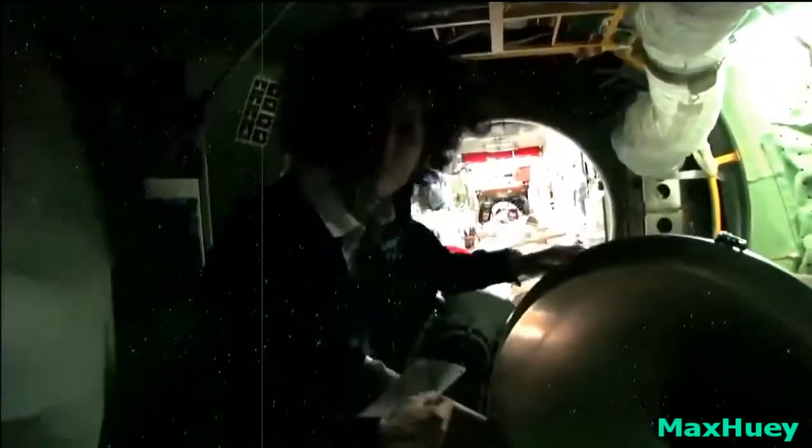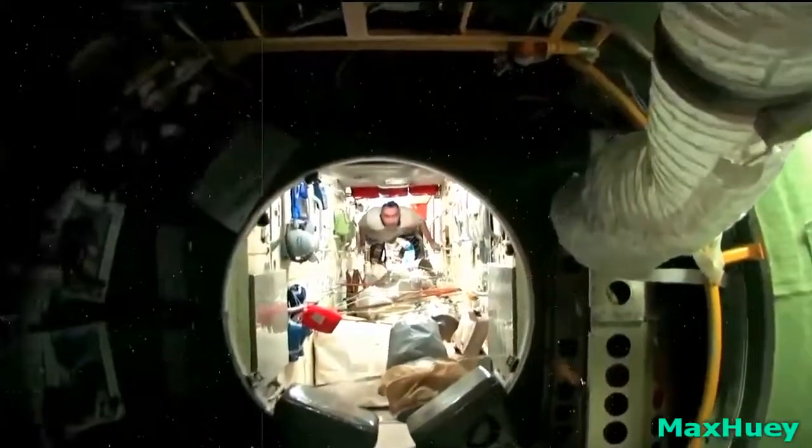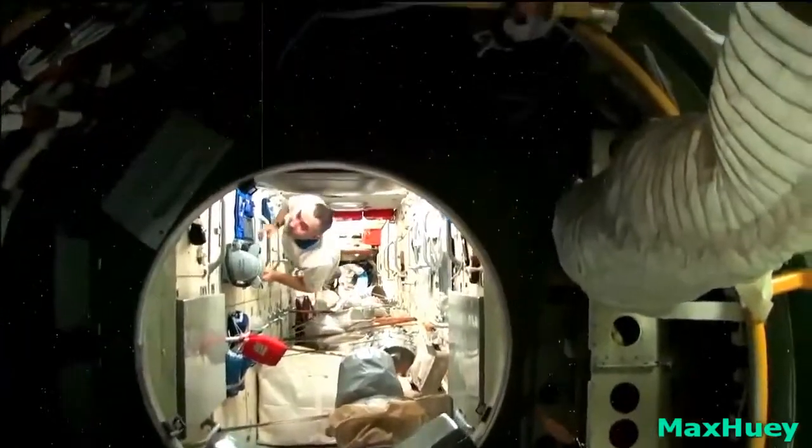It goes a lot farther back than this. We'll go take a trip and say hello to the folks down there, but let's do that first, and then we'll go down to the Soyuz at the very end.